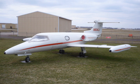Powerplant: 2 × General Electric CJ610-4 turbojet engines, 2,850 lbf (12.7 kilonewtons) thrust each. Maximum speed: 561 mph (903 km/h, 487 knots) at 24,000 ft (7,300 meters); Mach 0.82. Cruise speed: 518 mph (834 km/h, 450 knots) at 40,000 ft (12,000 meters).